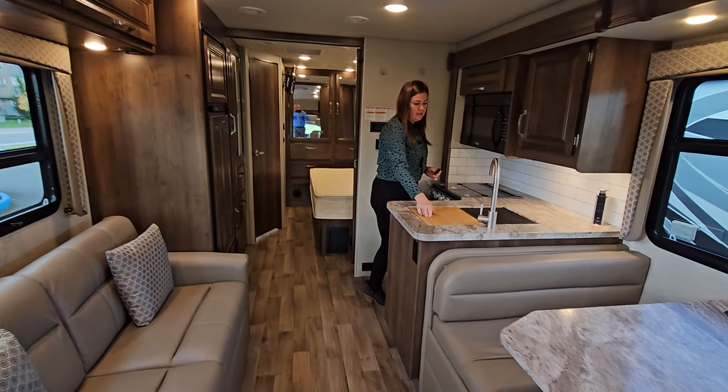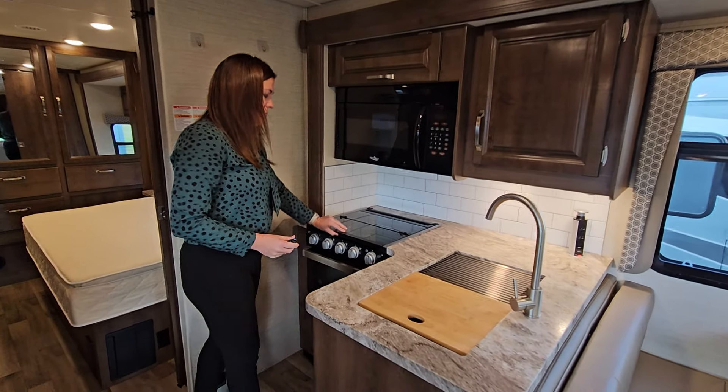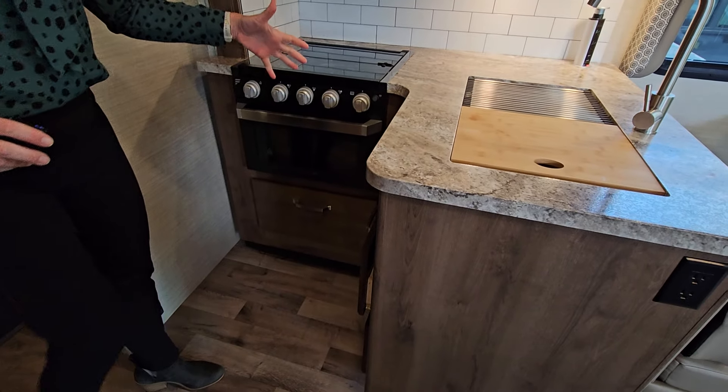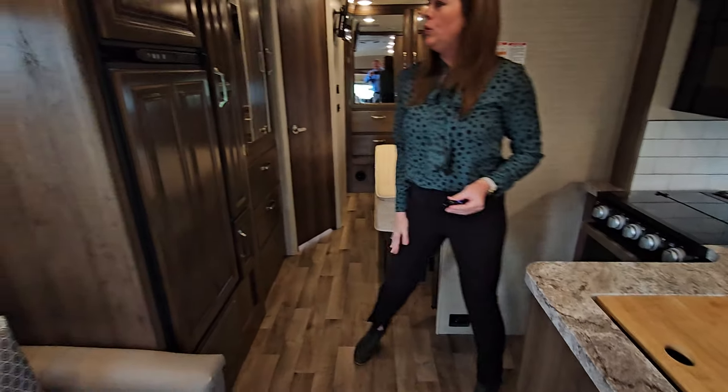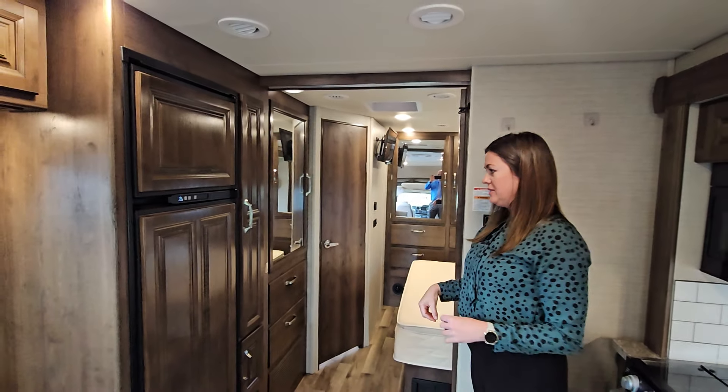Wonderful galley with double sinks. You've got a microwave, a three-burner gas cooktop, as well as an oven — there's really nothing you can't do in this kitchen. Beautiful wood panel refrigerator, which is kind of hidden. It looks nice with the cabinetry.